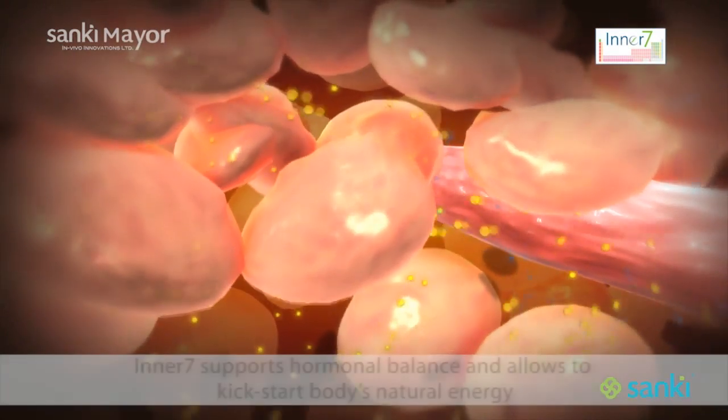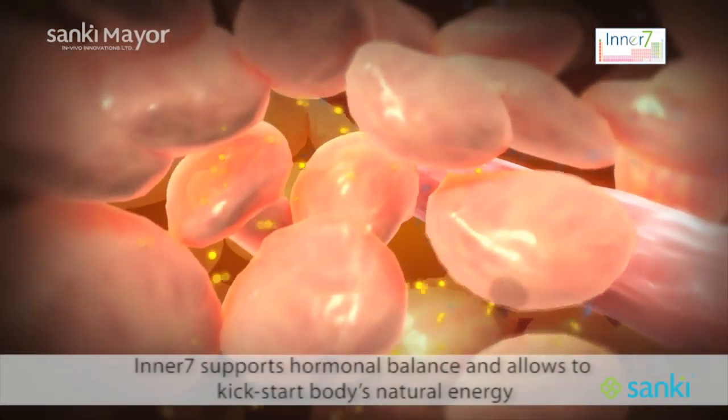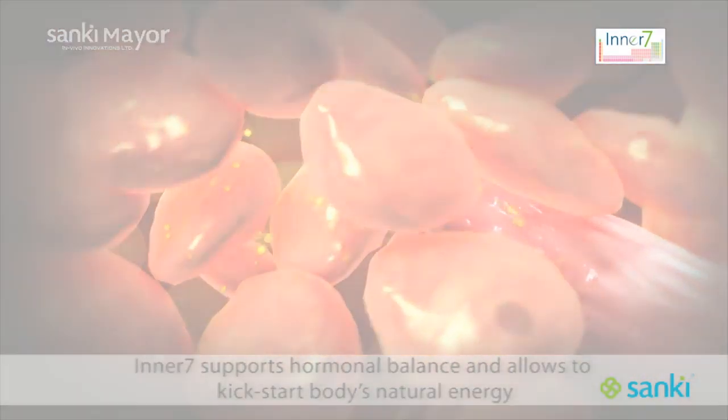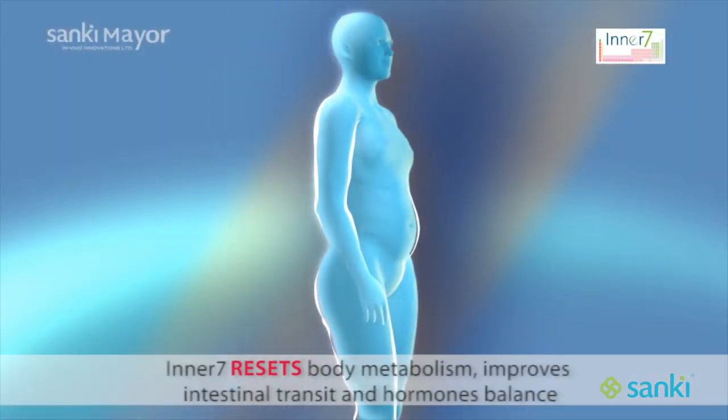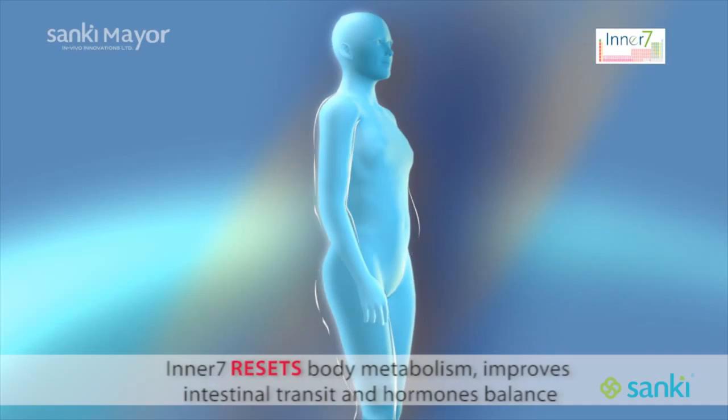The result is a balancing of hormone levels and a natural increase in energy and vitality. Thanks to the three products that make up our Chrono Wellness System, you have the ingredients you need to live a more balanced and healthy lifestyle.